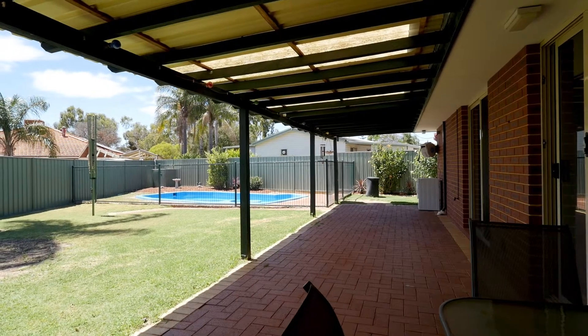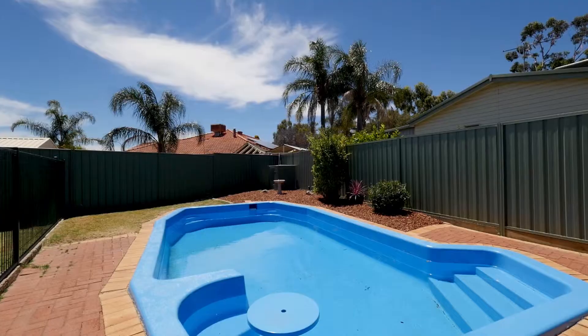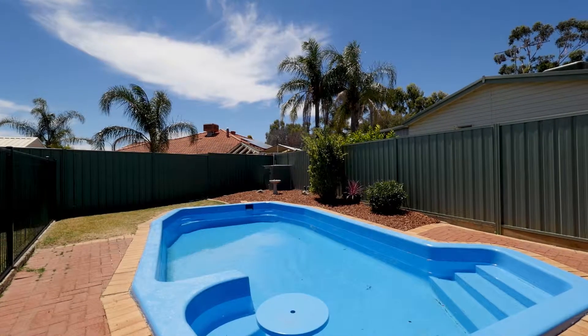With this 735 square metre block there's room for the kids to play and for the parents to entertain family and friends. There are so many special features to this home that you really need to add it to your shortlist. I'm Kit Marker and I look forward to showing you your next home.